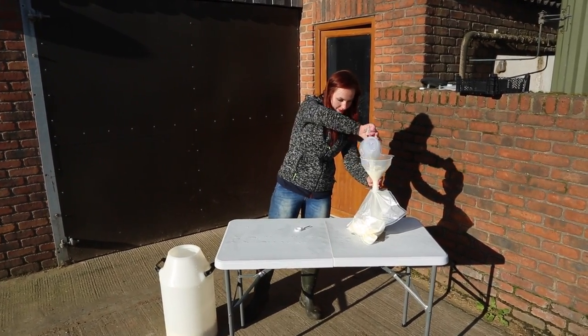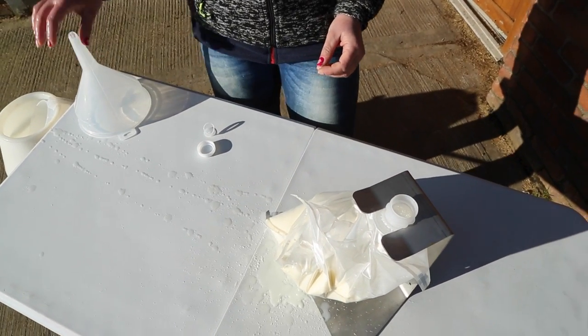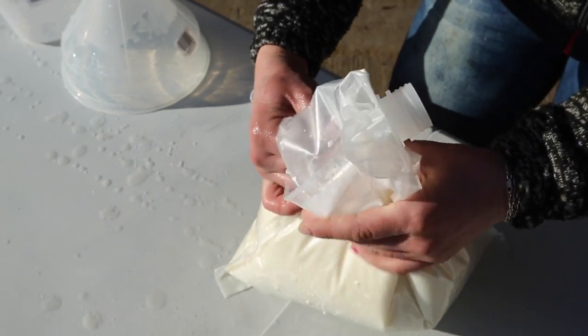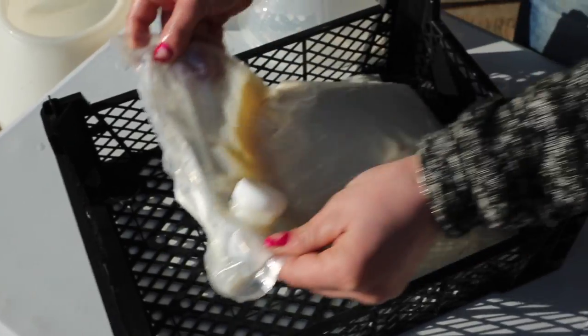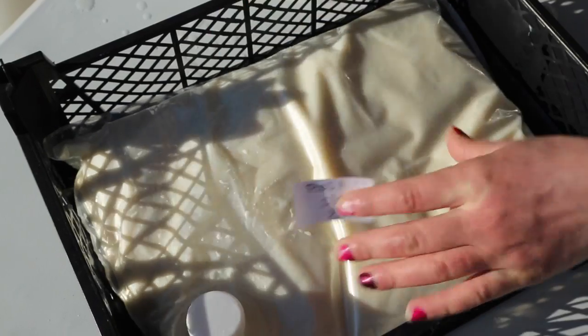When the colostrum is harvested, it is very important that everything is kept clean so there is no contamination. Clean teats and a clean bucket are vital. It's important to label the bag with cow number, date, and quality. If this cow later becomes a Johne's reactor, you may want to discard this colostrum.